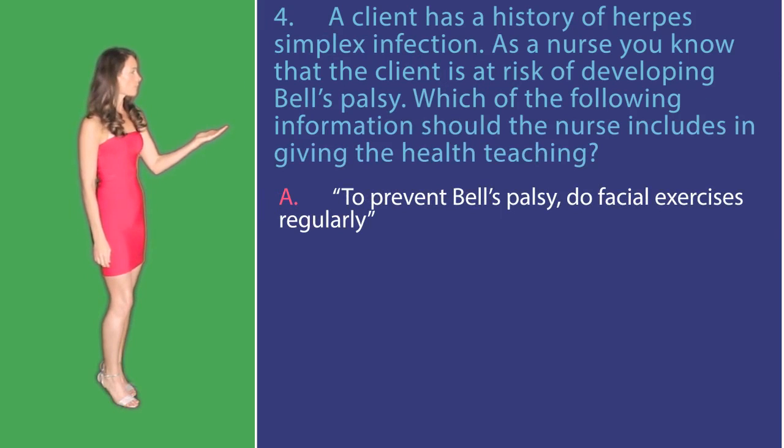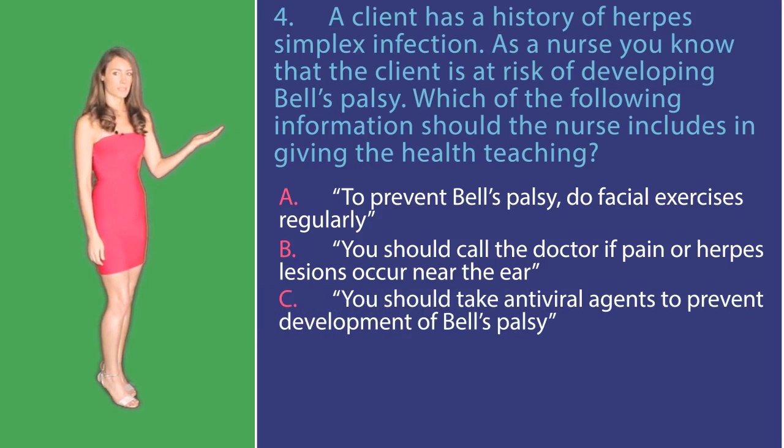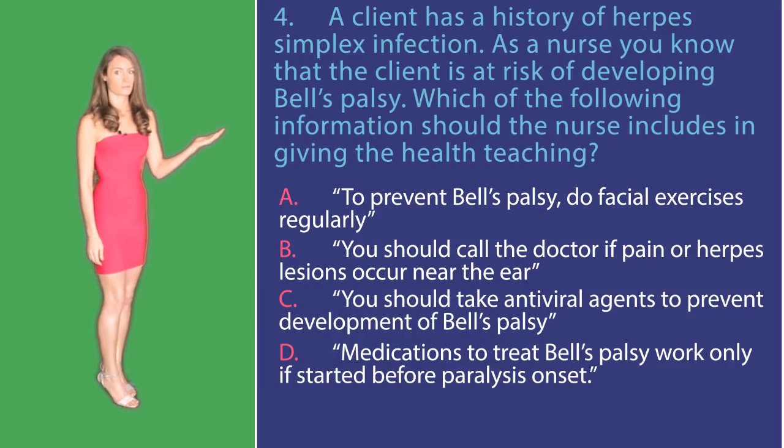A: To prevent Bell's palsy, do facial exercises regularly. B: You should call the doctor if pain or herpes lesions occur near the ear. C: You should take antiviral agents to prevent the development of Bell's palsy. Or D: Medications to treat Bell's palsy work only if started before paralysis onset.